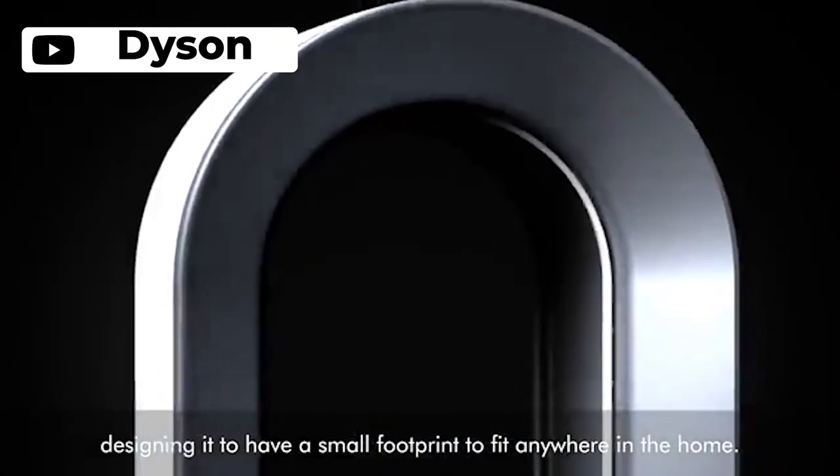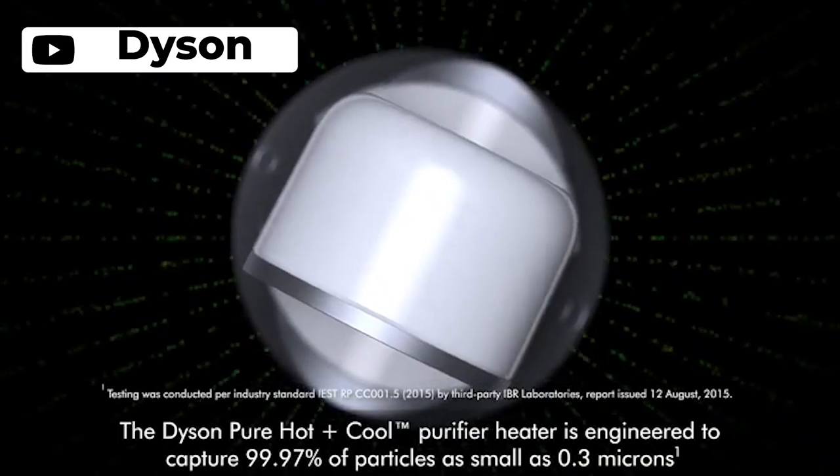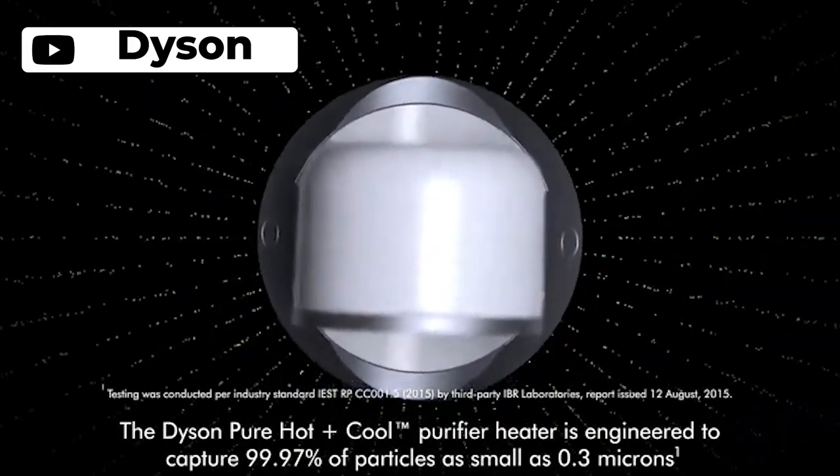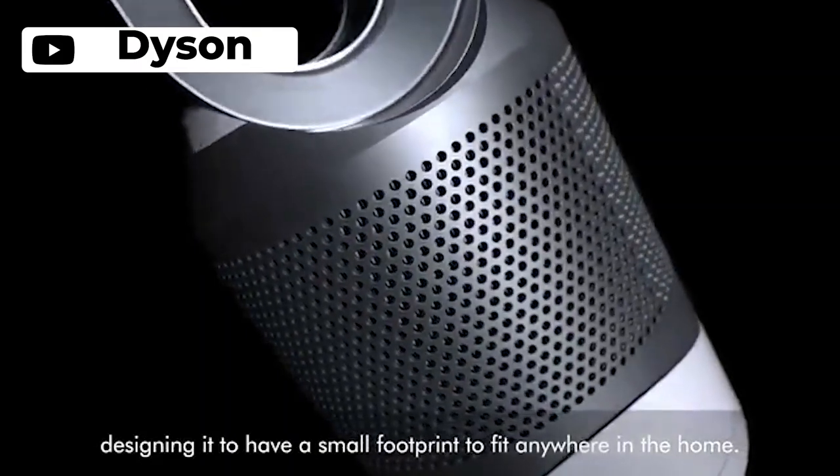The Dyson HP01 Pure Hot Plus Cool space heater and fan is a game changer in home heating, cooling, and air purification. Its sealed HEPA filter captures 99.97% of allergens as small as 0.03 microns, making it perfect for pet owners or those with allergies. The air multiplier technology projects purified air throughout the whole room with up to 350 degrees of oscillation.